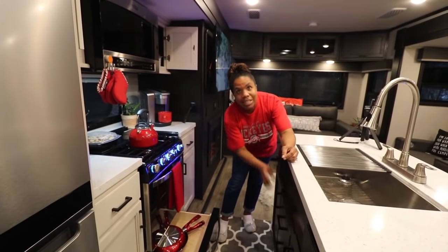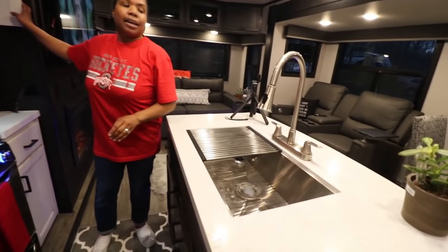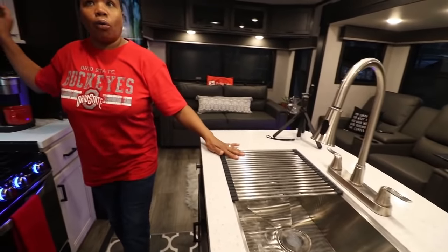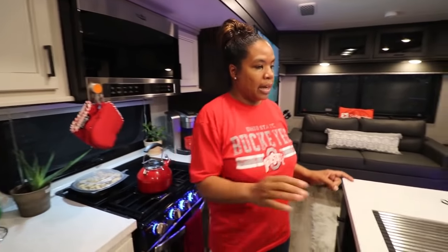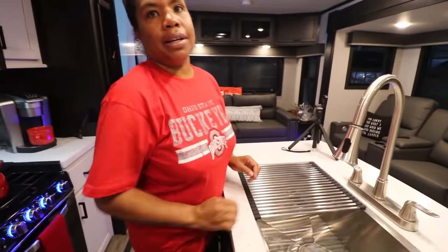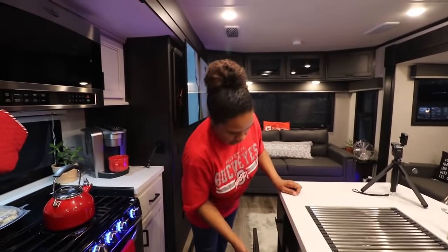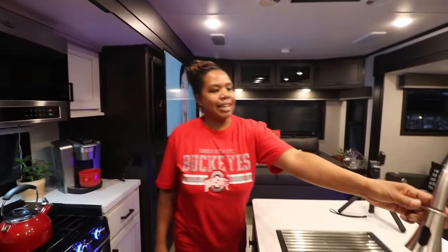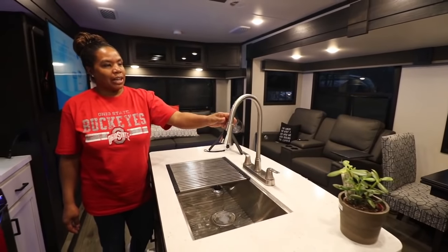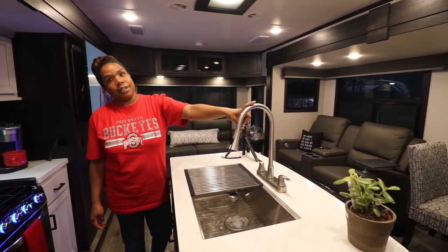There's a hidden trash can, which I like. The sink is a farm sink and it has a nice metal rack — it's one sink but it also has a cutting board that you can add on. The sink also has a sprayer, which I like, but that's going to be one of the updates we're definitely going to do inside this unit.